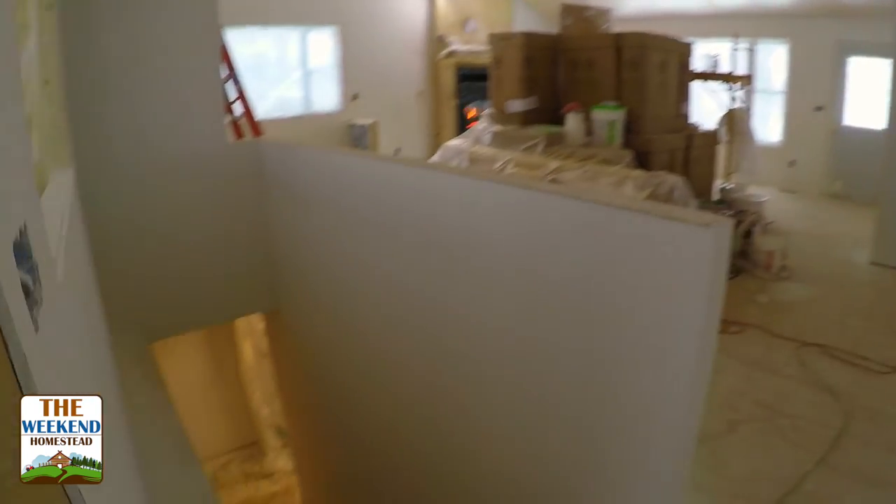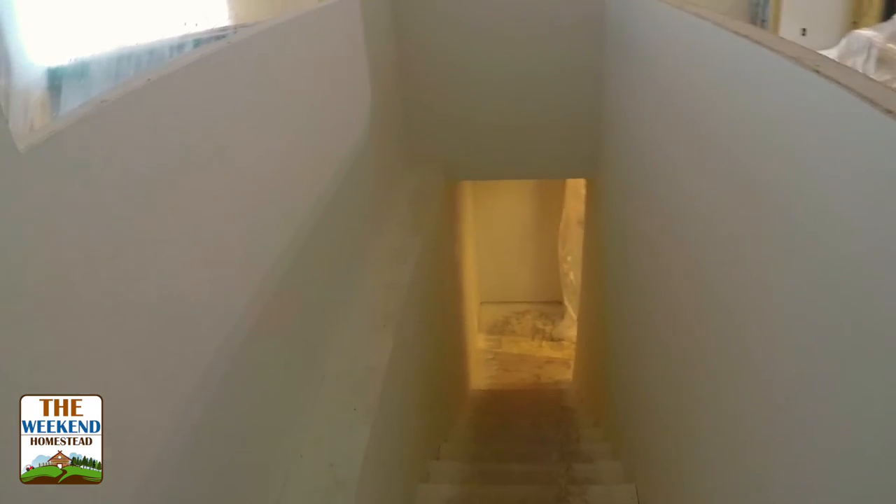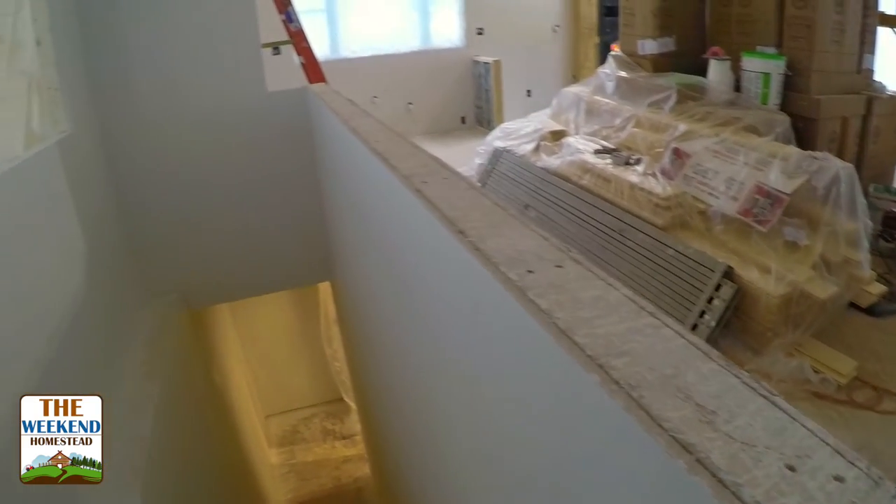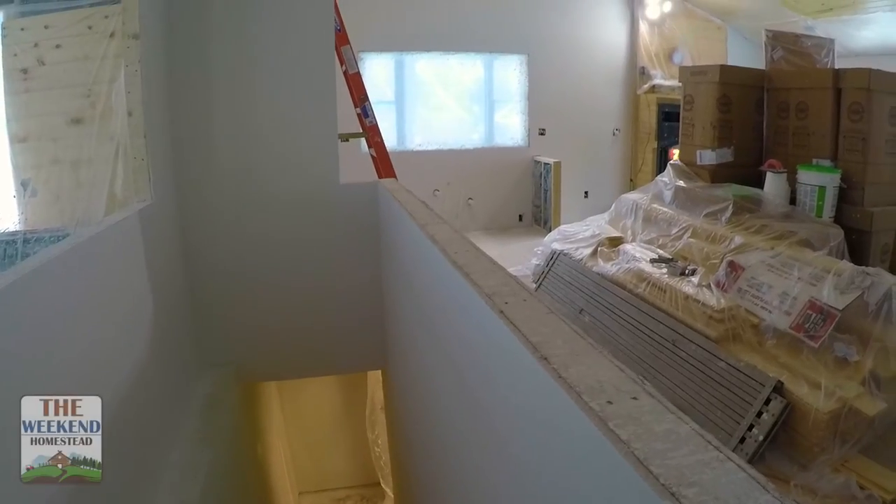Moving into this space, our stairwell is complete — all the way down, same thing, knockdown texture. Our railing for right here is actually down in the basement. We'll be putting that up hopefully in the next week or two. It's just one of those things where we're waiting to get all the painting done before we start really moving in the finished goods.